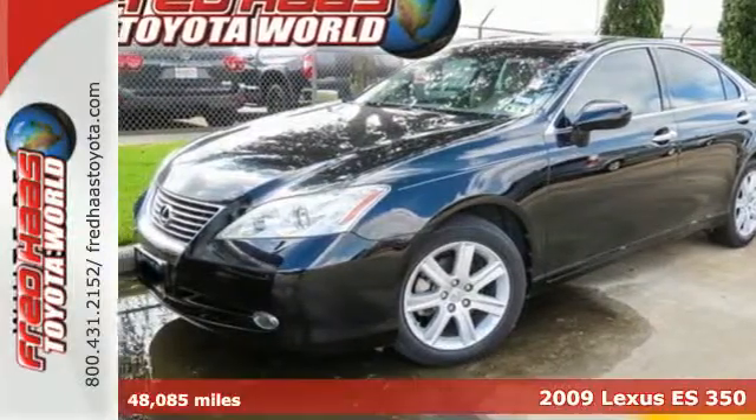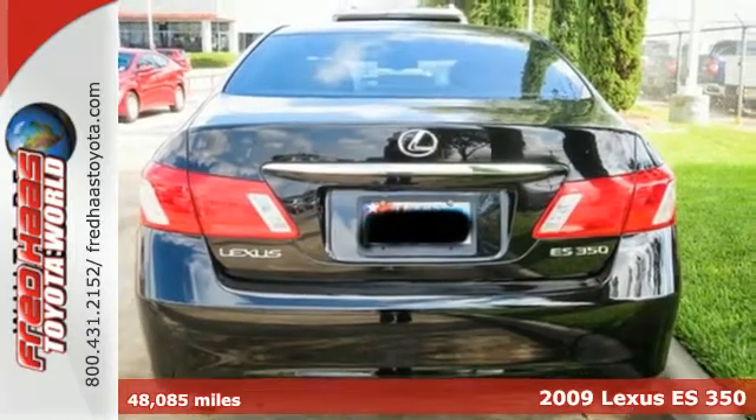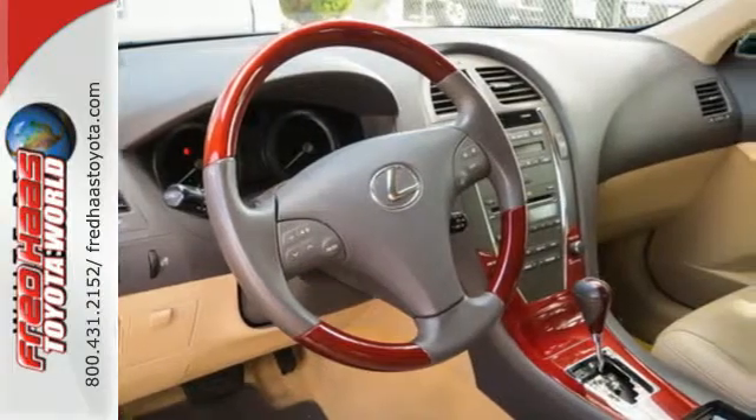It's a 2009 Lexus ES350. Standard amenities include leather seats, remote power door locks, and a premium CD MP3 audio system with steering wheel controls.